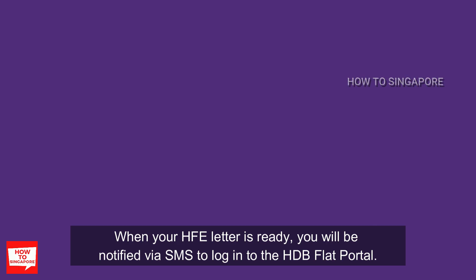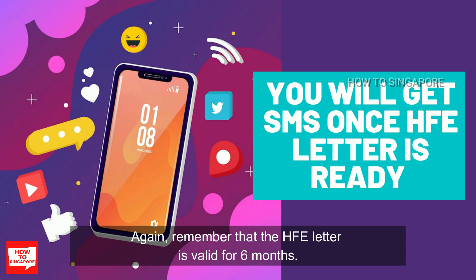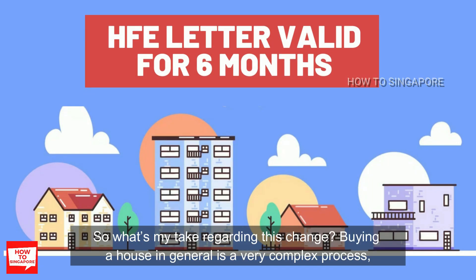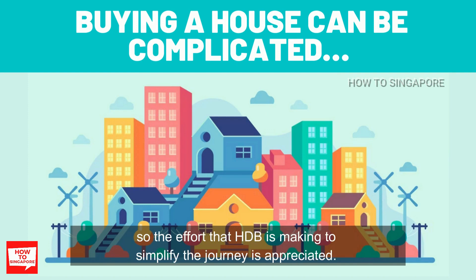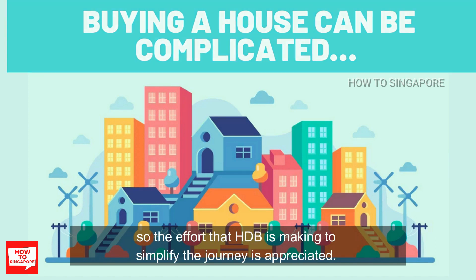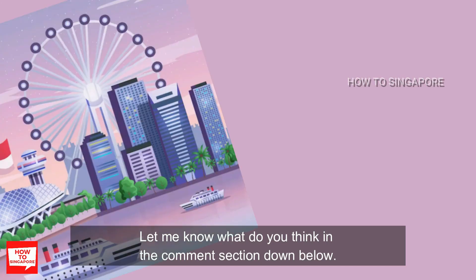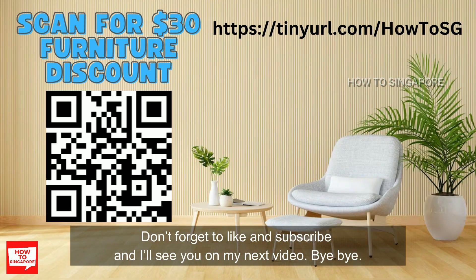When your HFE letter is ready, you will be notified via SMS to log in to the HDB Flat Portal. Remember that the HFE letter is valid for 6 months. So what's my take on this change? Buying a house is in general a very complex process, so the effort that HDB is making to simplify the journey is appreciated. Let me know what you think in the comment section below. Don't forget to like and subscribe, and I'll see you in my next video.